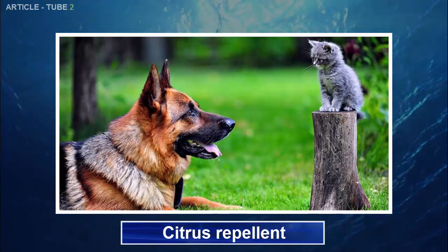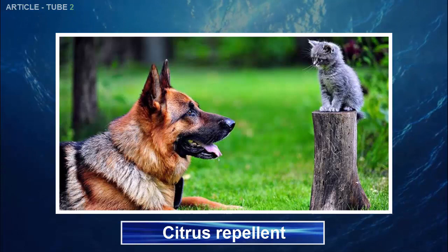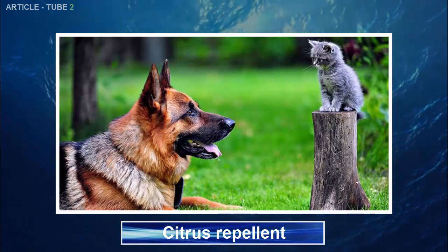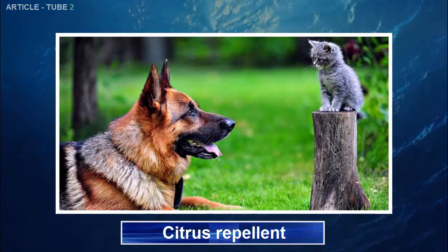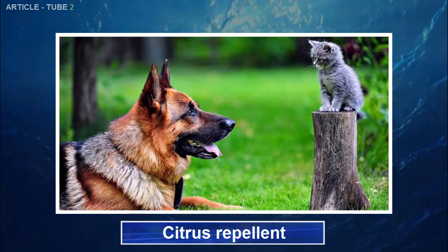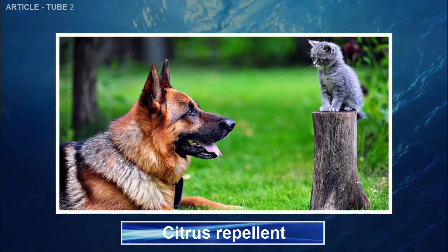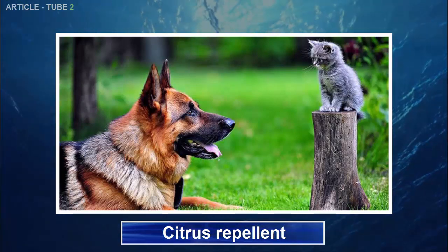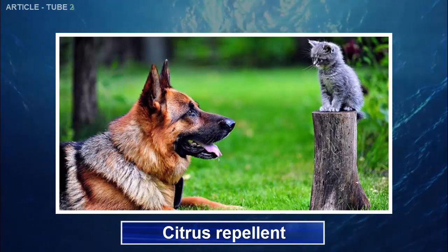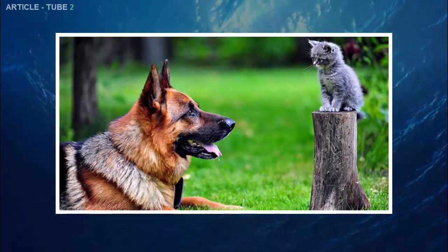Citrus Repellent. Cut a lemon or an orange into quarters and put into a glass jar. Cover with boiling water and let it steep overnight. Put the solution in a spray bottle and then spray your dog or cat, paying close attention to the head, ears, neck, under the legs, and at the base of the tail. Please be aware that oil extracts of citrus are not safe for cats and dogs at all, so be sure to use freshly squeezed citrus for this repellent.